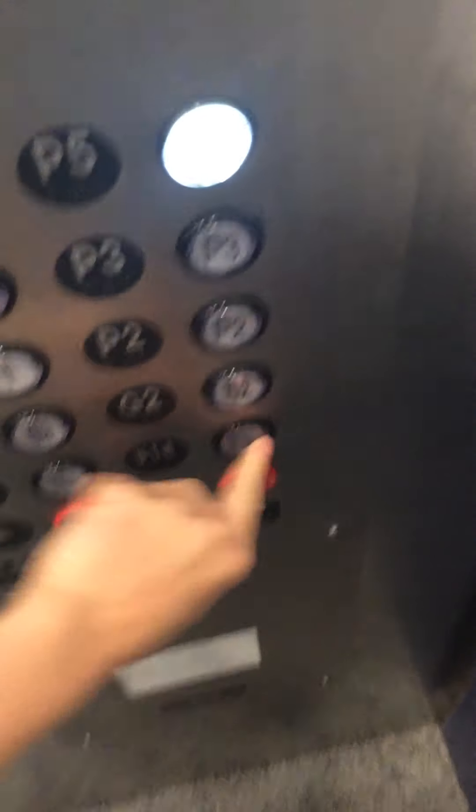There is one — it's that one. Oh, the bell's not ringing. P5. Door closed, but he pushed a button. I like that. Capacity of 5,000 pounds.